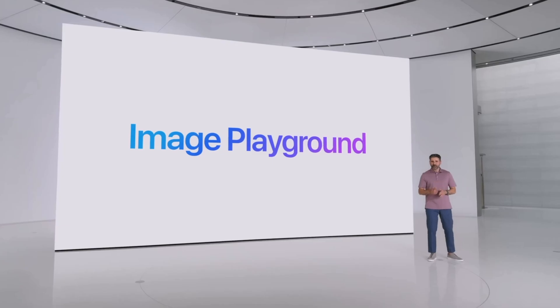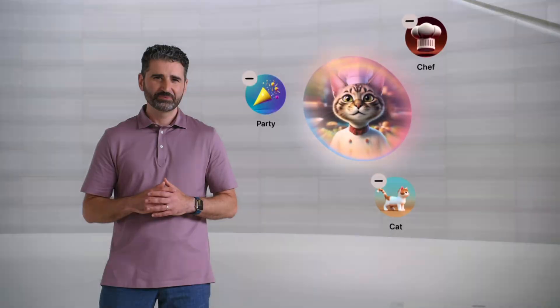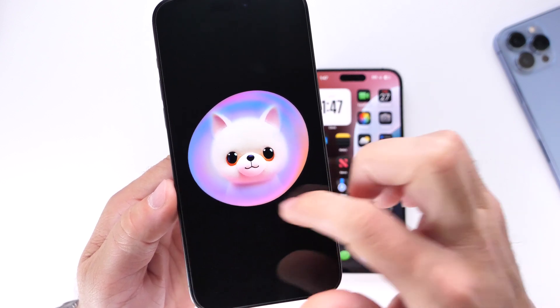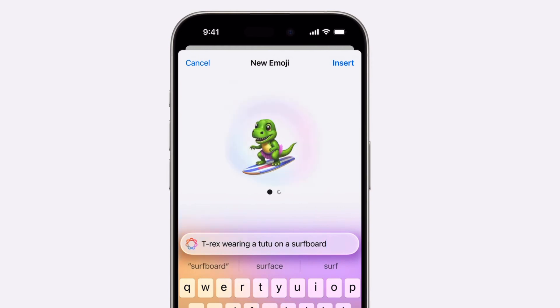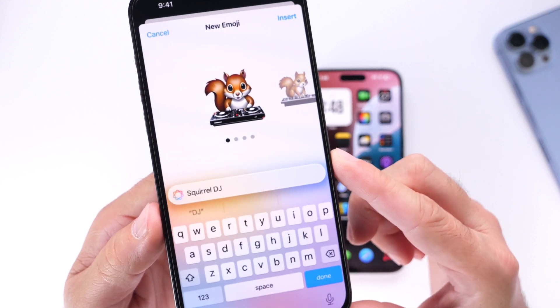Another feature to mention is Image Playground, which Apple talked about at WWDC. This new feature allows you to create custom images to share with other iOS users, but it's only for newer devices. If you have an iPhone 15, 15 Plus, or lower, you won't be getting Image Playground. Similarly, Genmoji — a new feature that lets you create custom emojis — will not be available on iPhone 15 Plus or below.